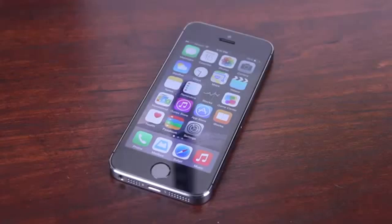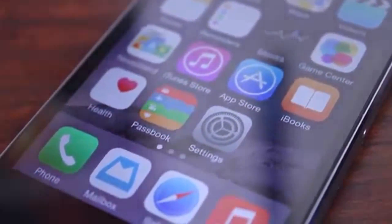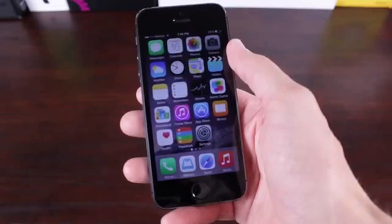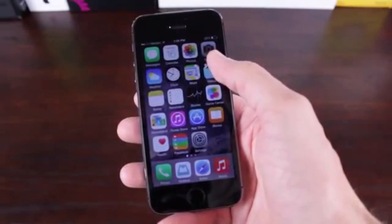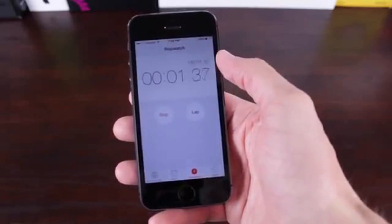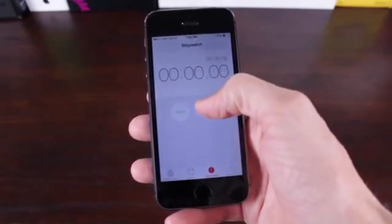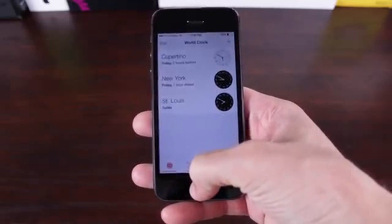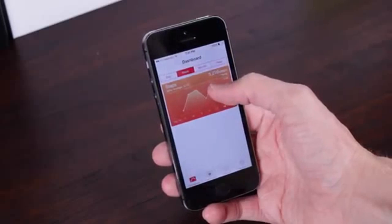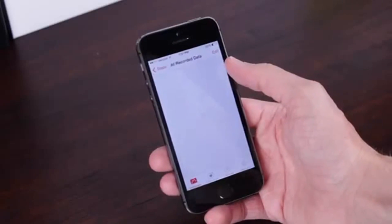Hey guys, this is Sam and today we're going to be discussing whether or not you should be updating to iOS 8. Every time that Apple pushes out a new version of iOS, there's always the question of should I update, should I not — is the time spent doing the update worth any of the new features it might contain? The same applies to iOS 8.0, which is out today on Wednesday, September 17th of 2014. I've got a couple of suggestions for those of you who may be on the edge of updating.